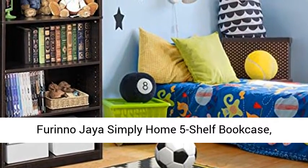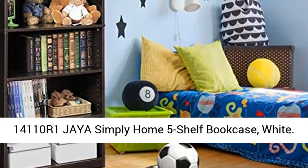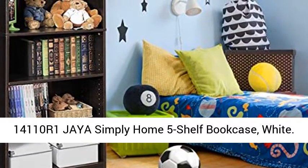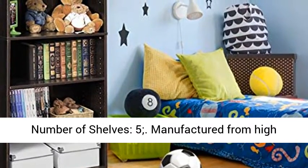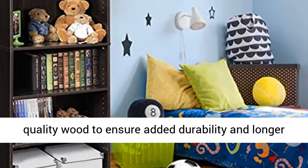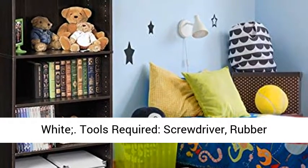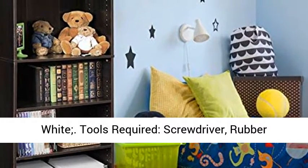Fiorino Jaya Simply Home 5 Shelf Bookcase, Adjustable Shelves, Espresso. Model No. 14110R1 Jaya Simply Home 5 Shelf Bookcase, White. Number of shelves: 5. Available finishes: Blackwood, Espresso, White.